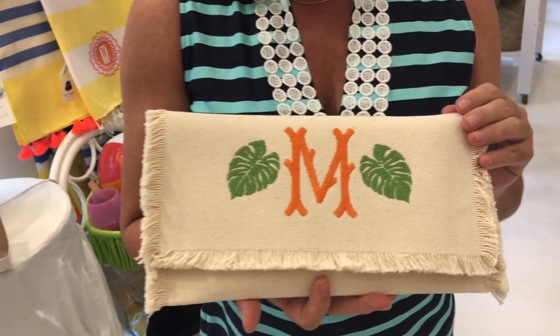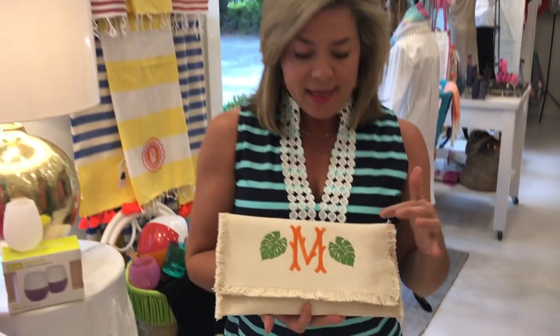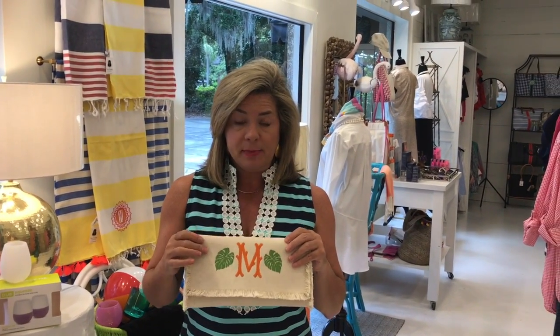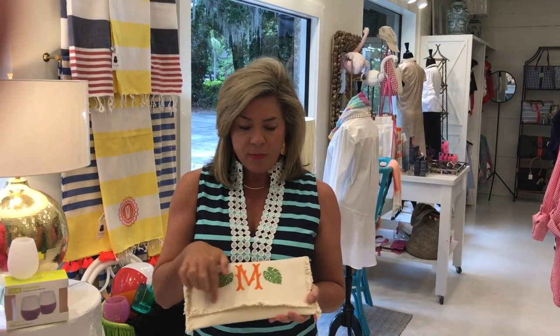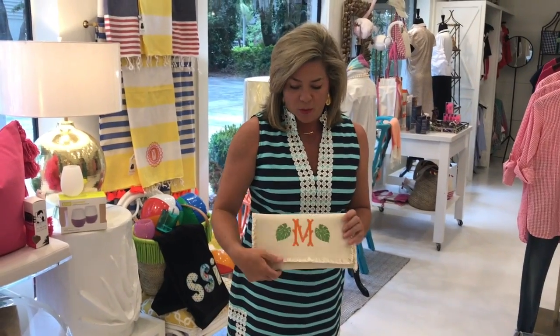My personal most favorite item this week is this fringe clutch that is monogrammed especially for you. As you can see, it's big enough to hold your phone, your lipstick, your credit card, and your keys — it's a great size. These are also online at $65.00, and when you go online you can see all the different designs we offer. You're able to pick your own colors, which is kind of nice — so if you have a certain outfit you're trying to match, you can make it special just for you.